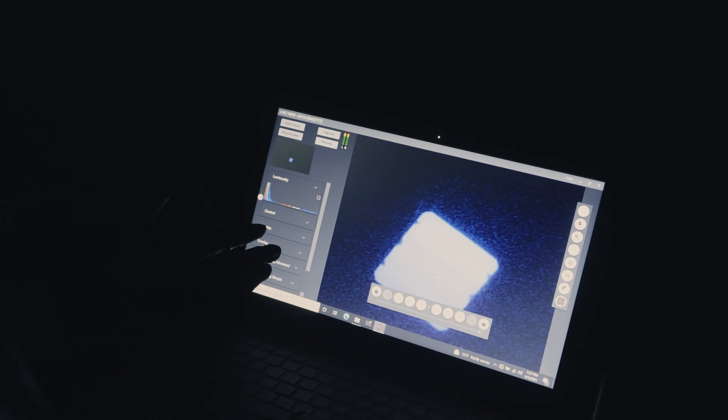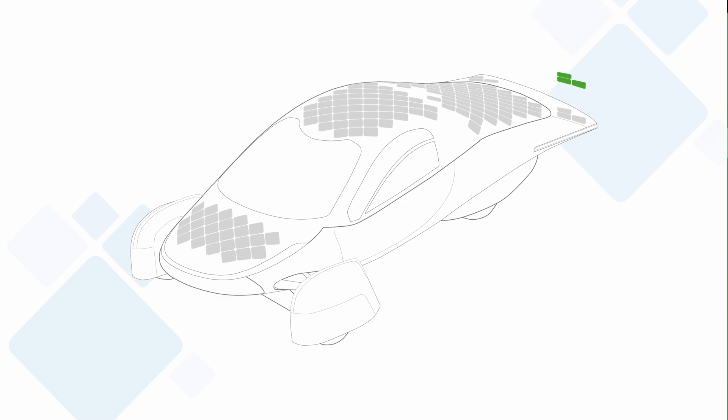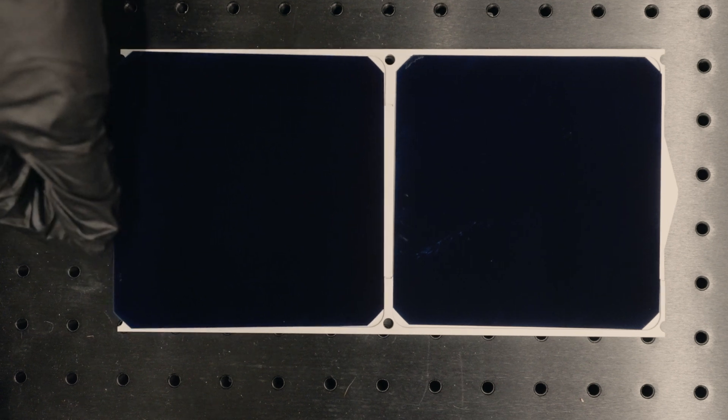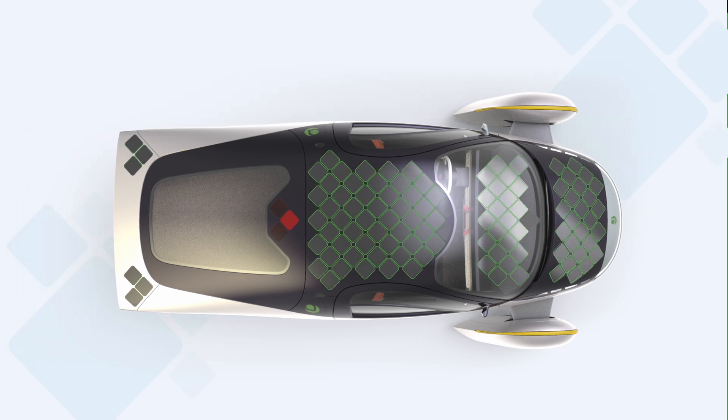We are designing our solar panels so that they should be able to be changed out in your vehicles. So as solar technology improves over the years, we do hope that Aptera users will be able to come into a shop and be able to replace the solar modules on their vehicles.